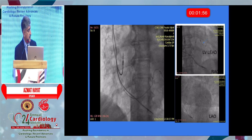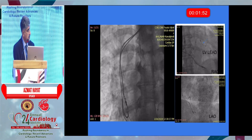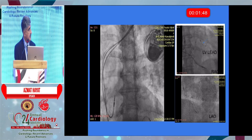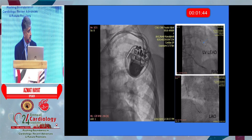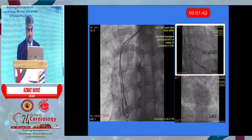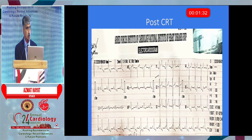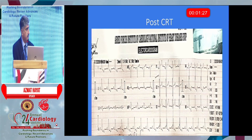This is the fluoroscopic image showing the atrial lead, ventricular lead, and LV lead. This is an AP view, and the rest are the LAO and other projections. Have a look at this ECG — remarkable difference in QRS. We technically try to catch QRS of more than 150 milliseconds; post-procedure it normally normalizes to less than 120.